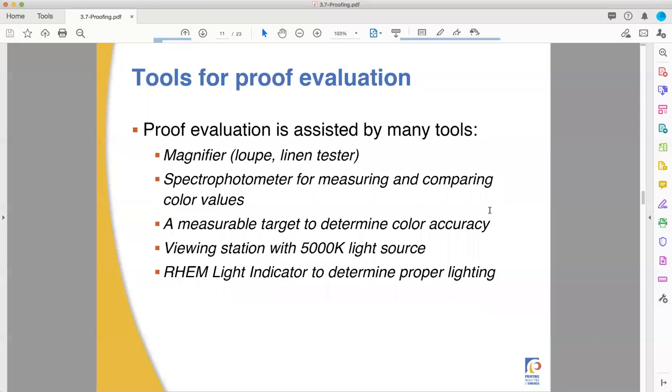Proof evaluation — things you want. You want a magnifier, like a loupe or a linen tester, depending on what they're called. It's a magnifying glass set on a little stand. You want a spectrophotometer — what a fun word. It's used for measuring color values. You want a measurable target to be able to determine color accuracy. You need a viewing station with a 5,000 Kelvin lighting source. And you probably want a REM light indicator to determine proper lighting. We'll talk about those too.